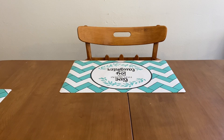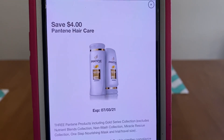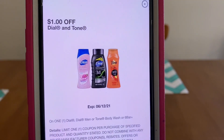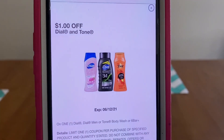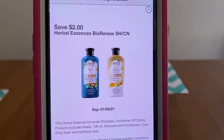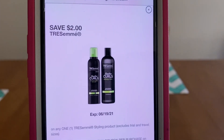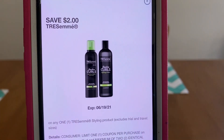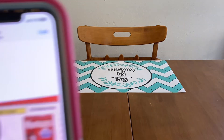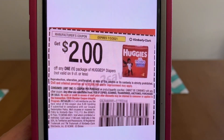We're going to enter our number into the digital keypad and our $4.00 Pantene digital glitch coupon will come off, $1.00 for the Dial Body Wash — also a digital glitch coupon — and $2.00 for the hair mask, also a digital glitch coupon. We're going to hand over three of the $2.00 Huggies paper coupons — paper glitch coupons — and we need three of them.